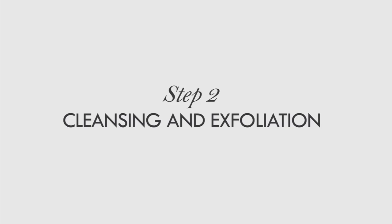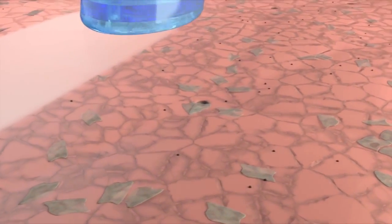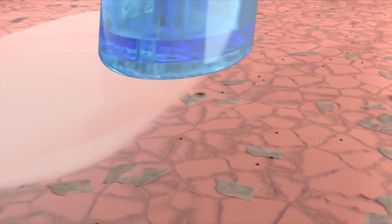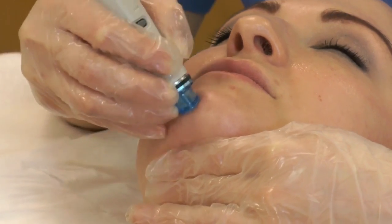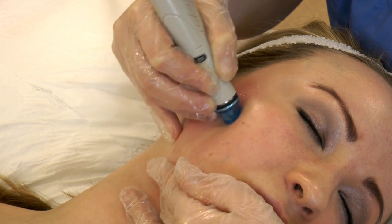Step two: cleansing and exfoliation. Dead skin cells are gently exfoliated while a serum containing lactic acid, glucosamine and botanical extracts is applied to the face. This deep cleanses and nourishes the skin, revealing a healthy new complexion.